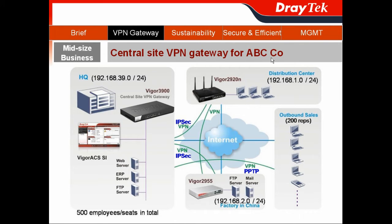We'll demo the feature using the ABC company story. ABC company has 500 employees in total, one distribution center, and a factory in China as their remote sites. They need secure remote access and require an IPsec LAN-to-LAN connection for their remote sites. They also have 200 outbound sales reps who need PPTP remote dial-in to access the corporate database.